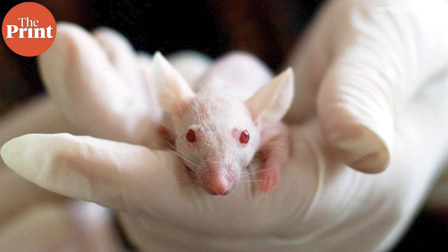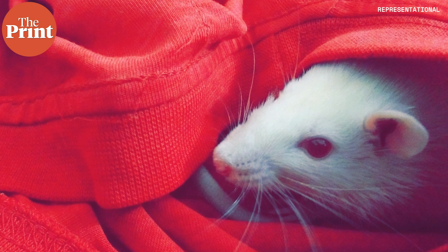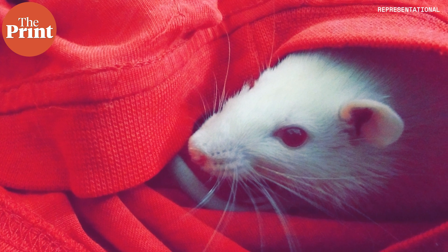For decades, scientists have observed that when old mice are given blood from younger mice, many youthful features are restored to many cells and tissues. However, which factor in the blood had the potential to counteract the effects of aging was not well understood until now.